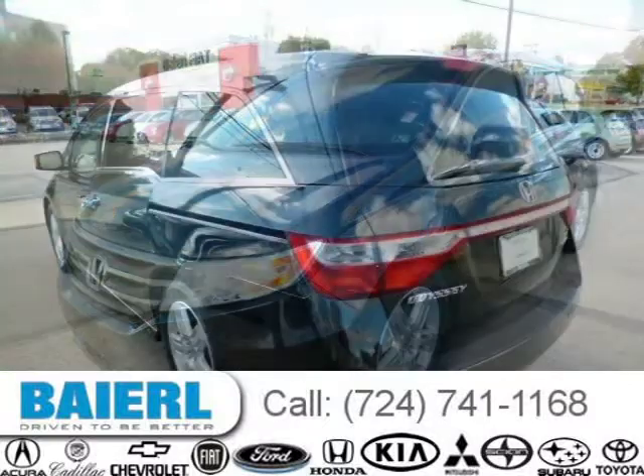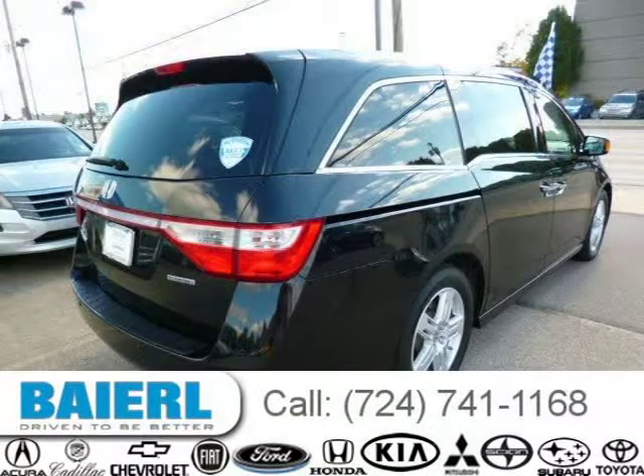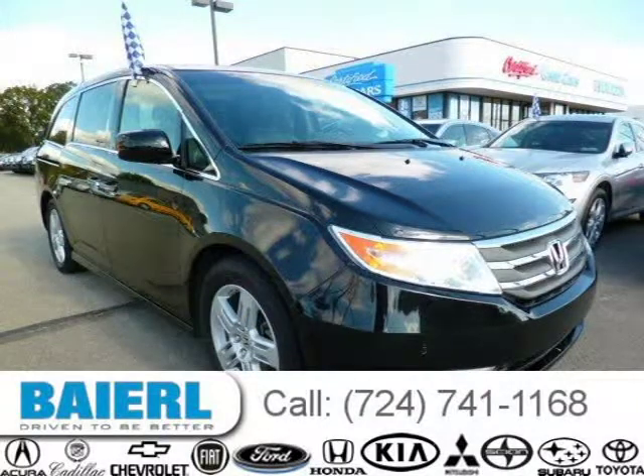For more information on this great Honda Odyssey please click the link below. See you next time.